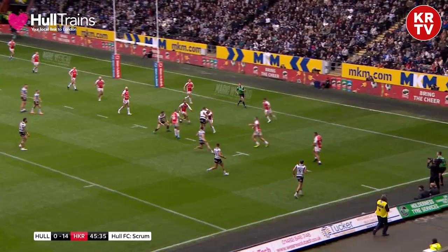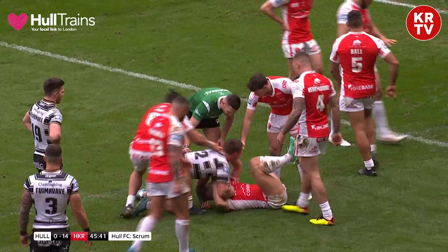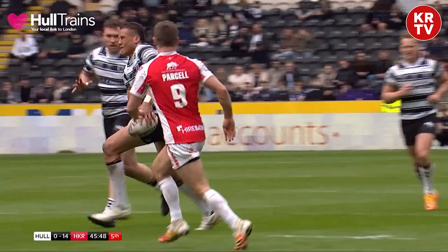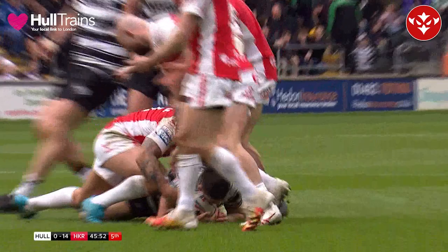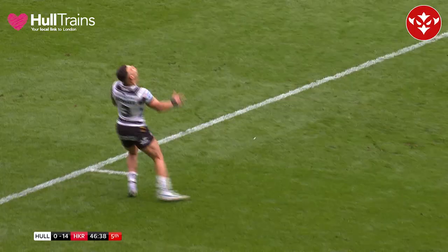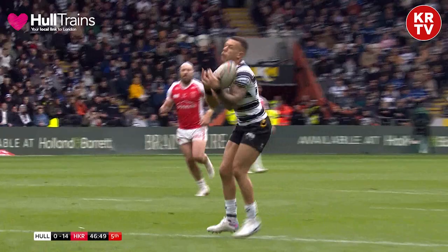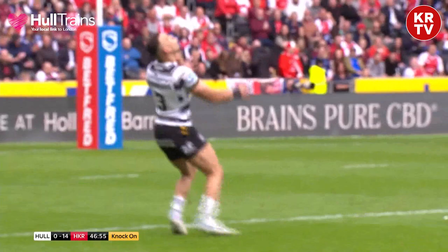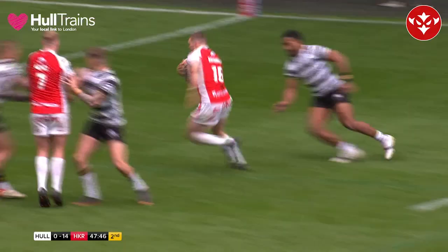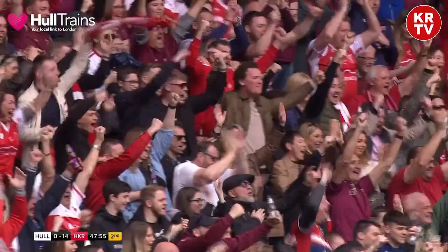The whole crowd is sensing something. Rovers will not buckle. Jordan Lane the ball carrier. Jesse Suze getting under the skin of the whole players. It's towards Sumavave — and he's knocked it on! Abdul strikes again! The most experienced player and he makes a mistake. Abdul — that's the ball to Batchelor! Rovers go in! Try number three for the Robins! 18-0! The Robins lead!